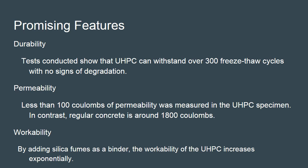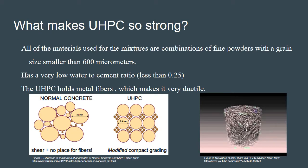By adding silica fume as a binder, the workability of ultra high performance concrete increases exponentially. All materials used in the mixture are combinations of fine powders with a grain size smaller than 600 micrometers. UHPC has a very low water to cement ratio of less than 0.25, indicating that only part of the total cement hydrates; therefore cement is replaced with crushed quartz, blast furnace slag, or fly ash. Additionally, silica fume fills the voids between coarser particles, substantially improving workability.